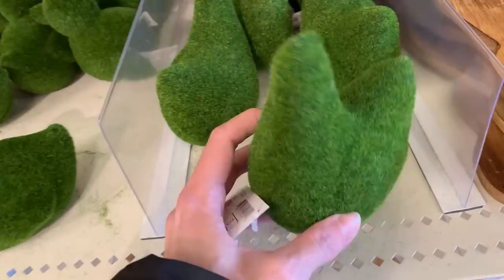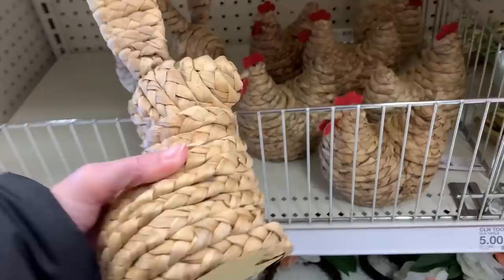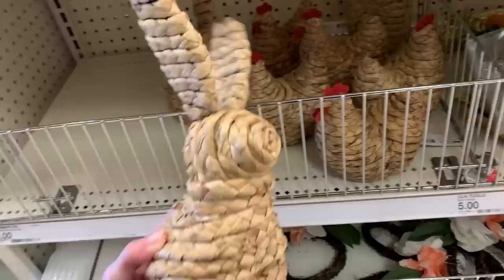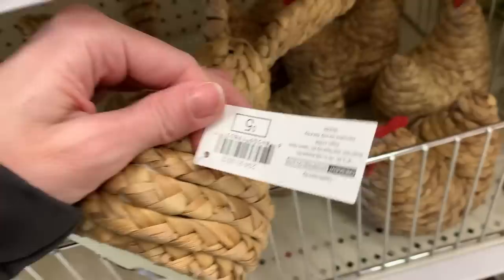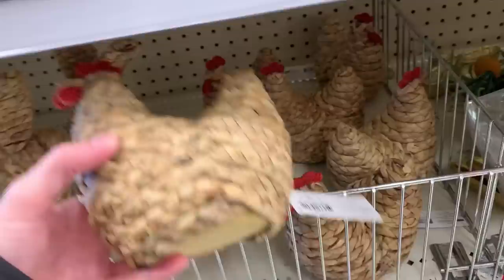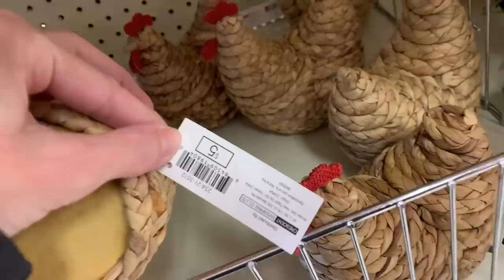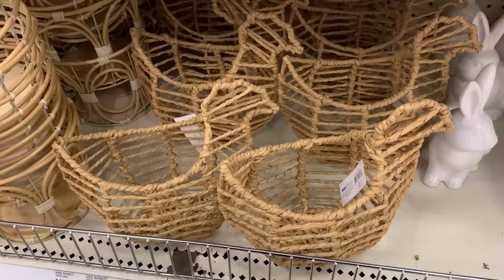Some more bunnies and hens here — these are made from some kind of natural material, maybe seagrass. The fibers are braided into a rope and then wound around the base shape for the figures, giving them almost a basket-weave look. These are priced at five dollars and have a nice primitive, rustic look — a great farmhouse item. I like how they've added a little pop of color to the hen with the red comb; that's a nice touch.